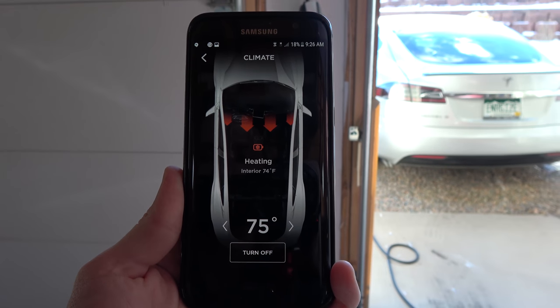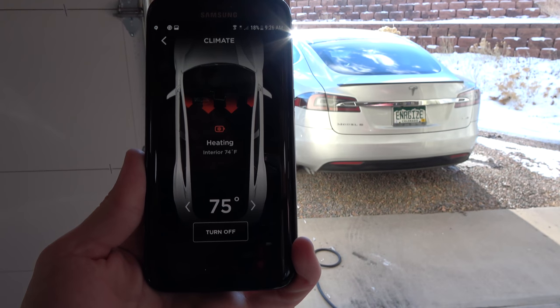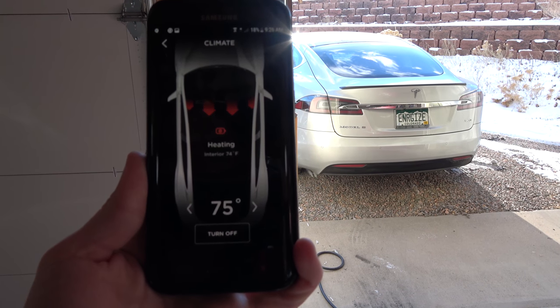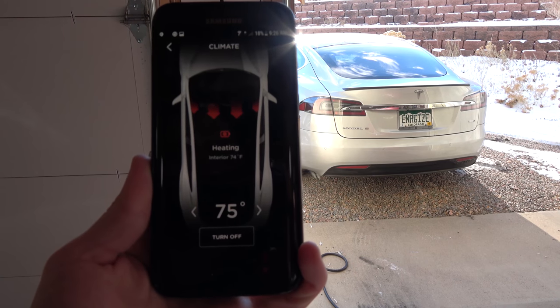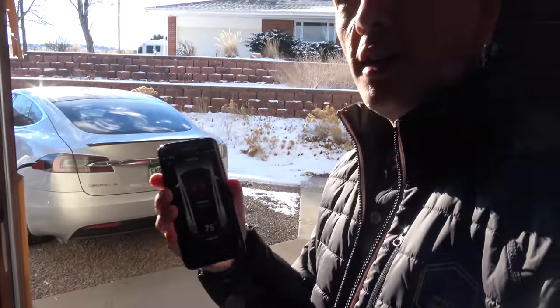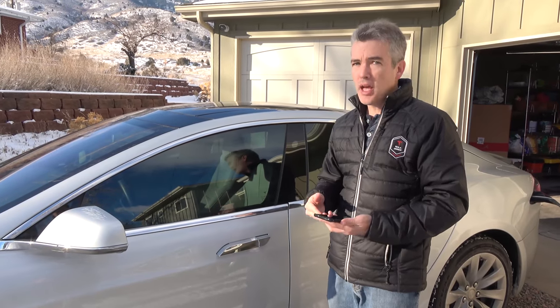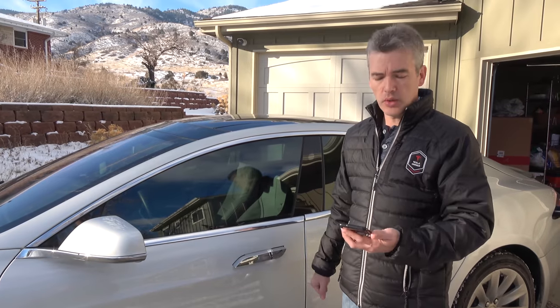It doesn't affect the functionality — it just displays in your phone app. If you're in your car you already know what's going on. So again, it's a new feature, it definitely works, maybe a little quirky on the display. The new preconditioning feature shows up in the app as long as you're not in the car, runs for about an hour or so, and then when you start driving you won't have that loss of regen.